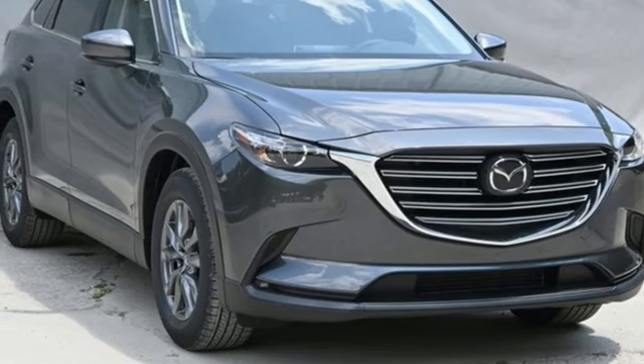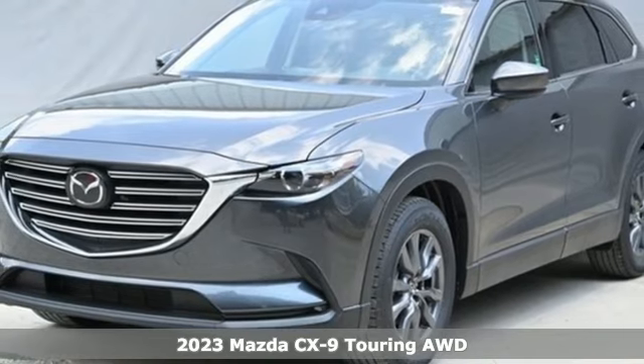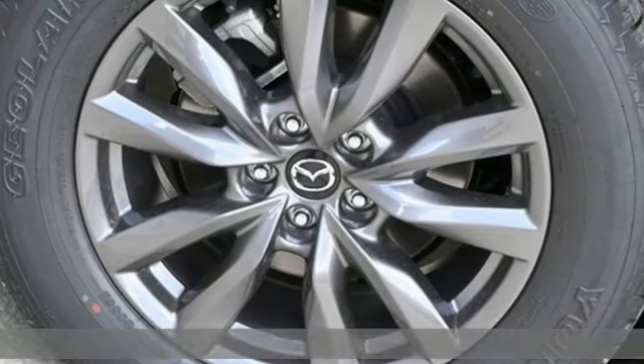It's a 2023 Mazda CX-9. With Mazda, driving is what matters most. It comes with the features you need, and better yet, want.